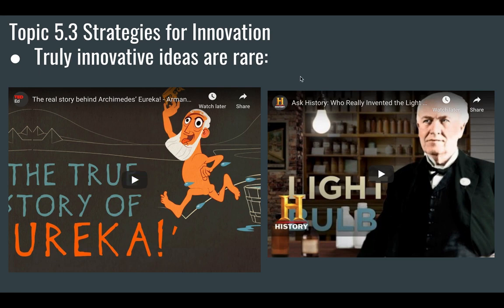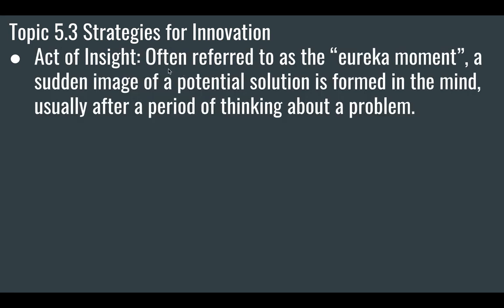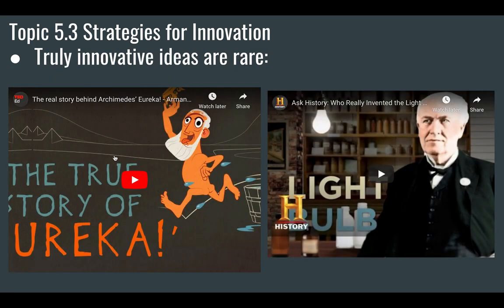This is a fun story about Archimedes and the eureka moment that he had. Please do watch these two videos to give you some ideas. That takes us to this act of insight. An act of insight is usually called a eureka moment — it's a sudden image or potential solution formed in the mind, usually after a period of thinking about a problem. Archimedes had a eureka moment based on his trying to figure out the density of the crown.